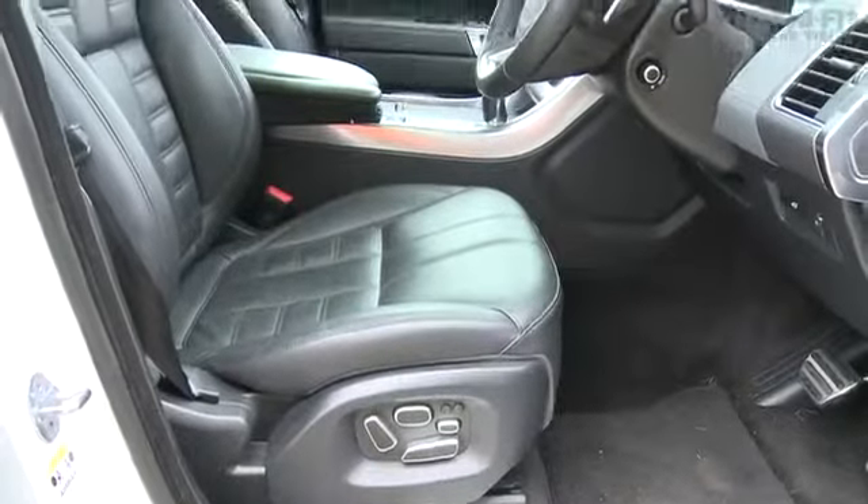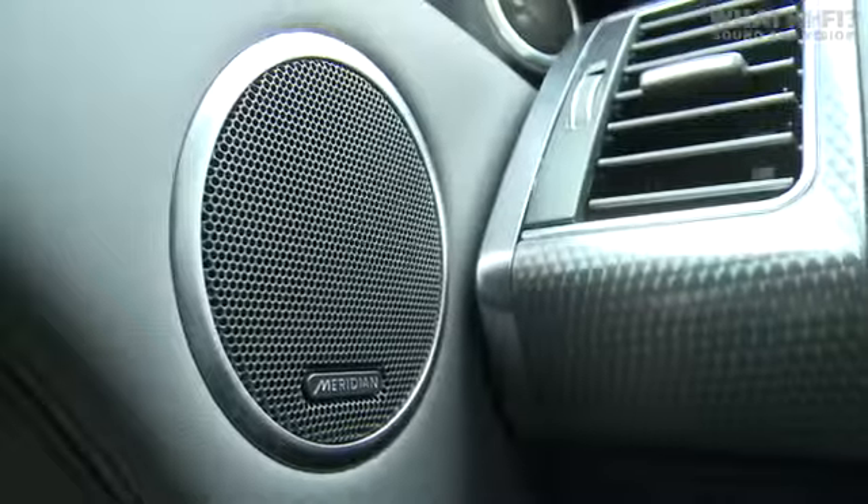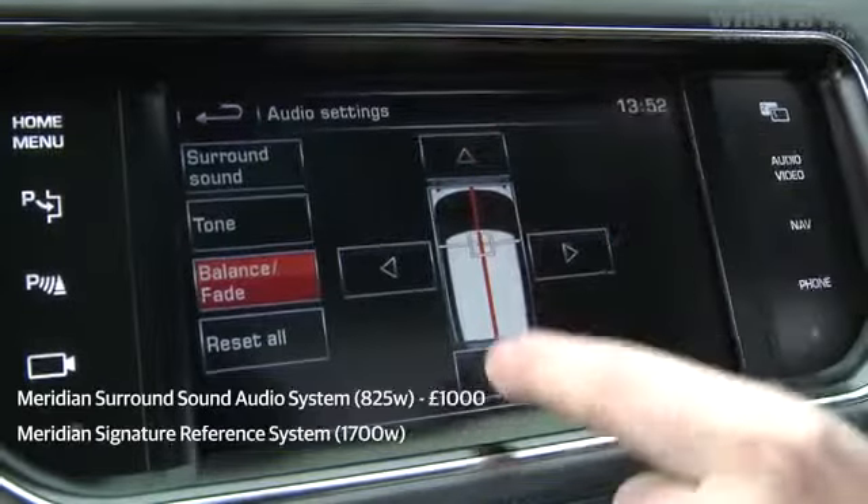The Range Rover Sport comes with the choice of two different systems specially designed by British hi-fi manufacturer Meridian. The first, the standard system, is called the Surround Sound System. This comes with 19 speakers and 825 watts of power.